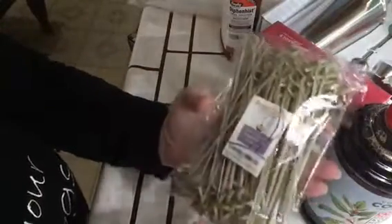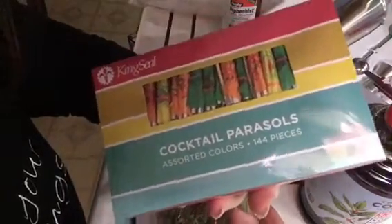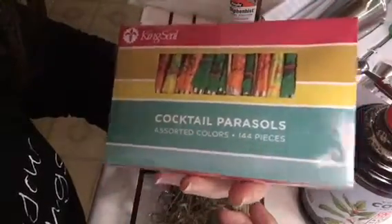And my bamboo skewers for cocktails this summer — I'm just in the mood. And little cocktail umbrellas, more correctly called parasols. Cocktail parasols, 144 of them. I'm excited.